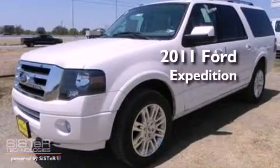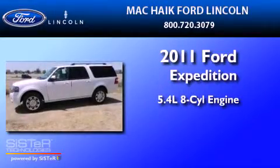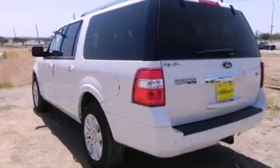This is a brand new 2011 Ford Expedition. It has a 5.4 liter 8-cylinder engine, a 6-speed automatic transmission, and 4-wheel drive.